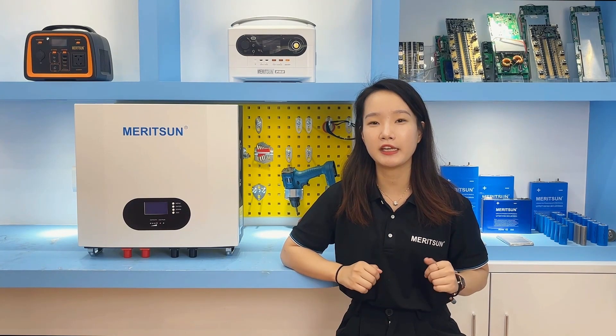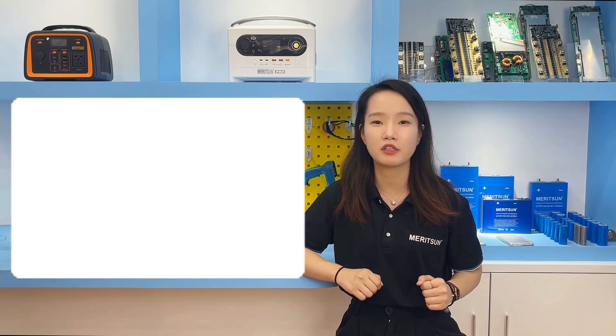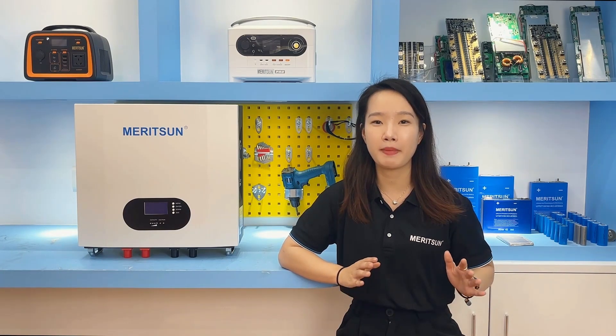Of course, for home energy storage, sometimes customers face difficulty in choosing the inverter and batteries, and prefer a complete all-in-one inverter and battery system for greater convenience. For the technology and after-sales sectors, it can also be a one-stop service. I will recommend our all-in-one power product system — available in 5 kWh and 10 kWh — supporting the European version of 220V and the US version split-phase system. The power product adopts a stacked design: on top is the hybrid on-grid inverter, in the middle are the batteries, and each battery module is 5 kWh.